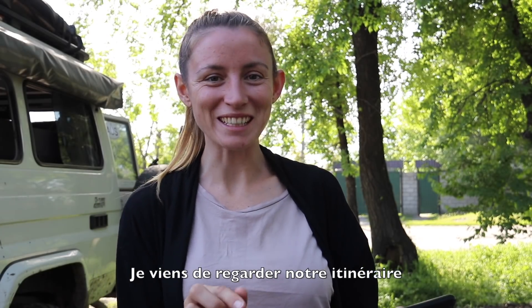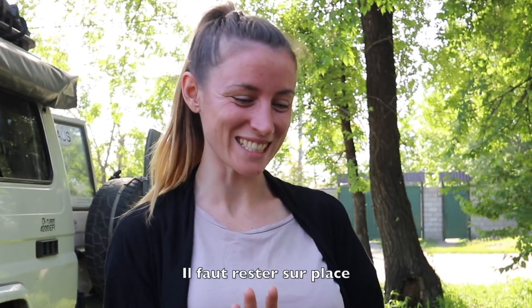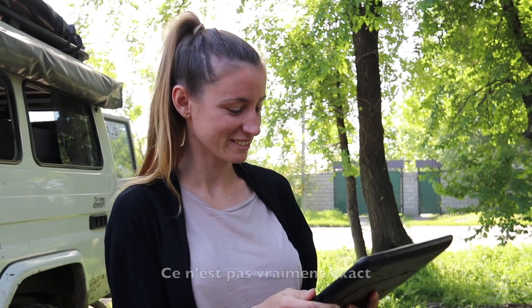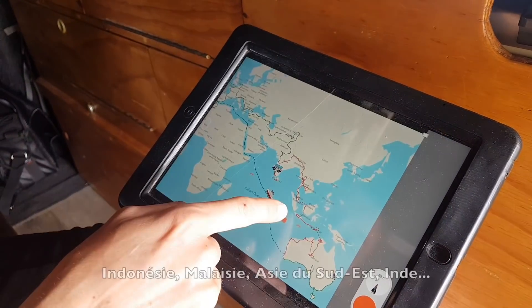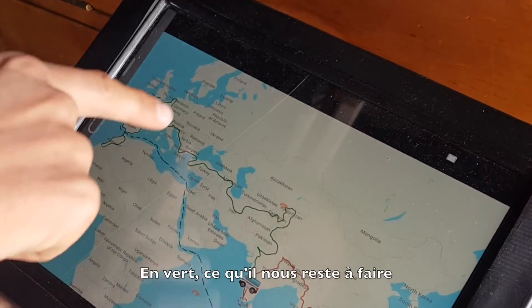I just had a look at our tracking map and it said it's day 666 — don't go anywhere today! Apparently we've done 70,000 kilometers, but that's not accurate. We left from Perth, then drove up to Darwin and shipped over to East Timor, all through Indonesia and up to Malaysia, Southeast Asia, India. The green is still what we have left to go.